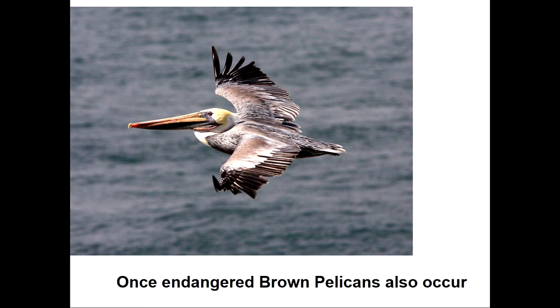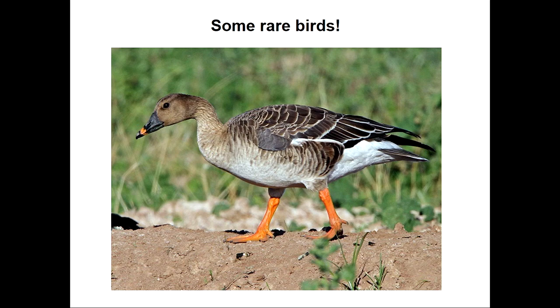The brown pelican was the first bird to go on the endangered species list and the first bird to also be removed from it. They've had a good comeback since DDT was banned. Now the Salton Sea — and I'm sure Ancient Lake Cahuilla too — has hosted some very rare birds over the years. This is one of the rarest: a bean goose that showed up about six or seven years ago at Unit 1 at the south end. This is a Siberian goose that flew all the way here from Siberia. It's usually the young birds that make these mistakes. Instead of flying south towards Africa, it took a slightly wrong turn over the Bering Strait and came down the Pacific coast, ending up at the Salton Sea.